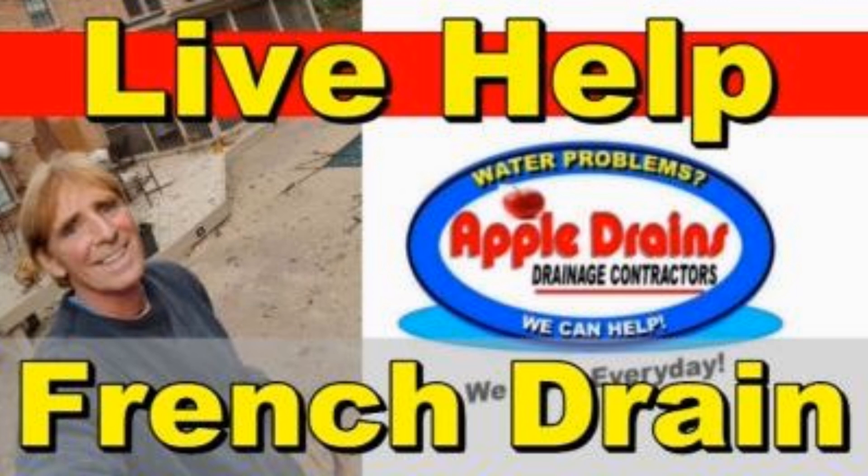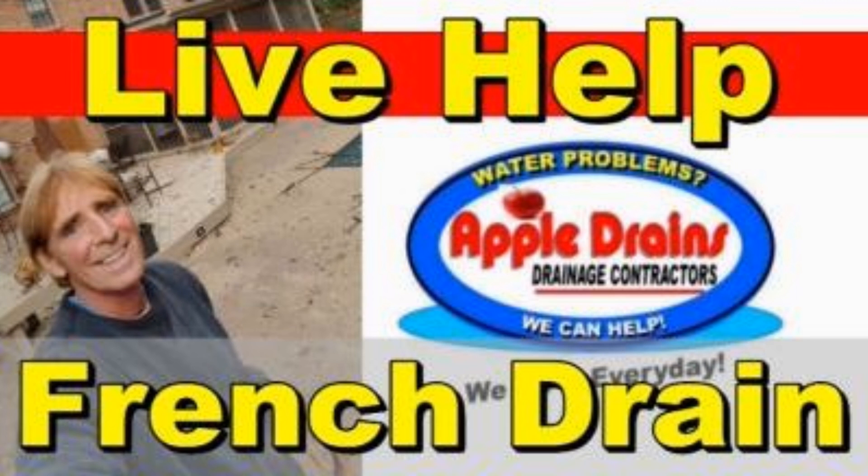Don't forget about live help — video consultation via Skype or FaceTime. No other company even comes close to what Apple Drains can do for you. Sign up online.